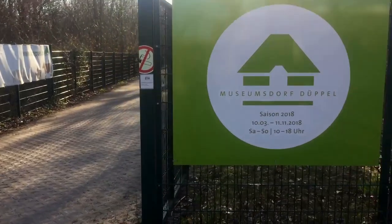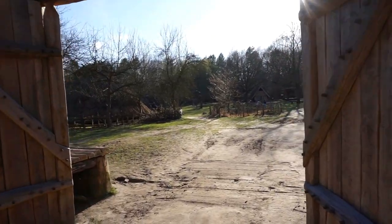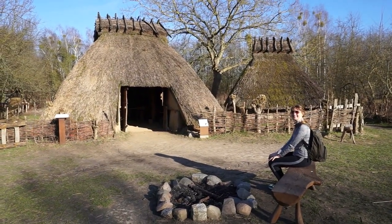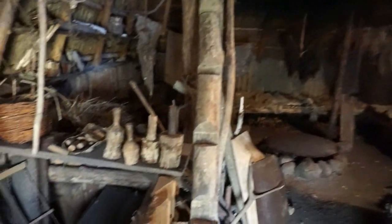The first location is Museumsdorf Düppel, a reconstructed village that imitates what life was like in Germany during the 13th century. This open-air museum is about an hour from Berlin and only costs three euros and fifty cents to get in as an adult. They're open Saturdays, Sundays, and public holidays from March to November, so I definitely recommend checking their website before you go. By the way, 'Dorf' in German means village, so the translation is museum village.